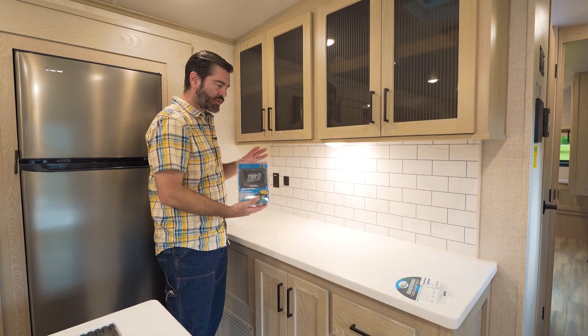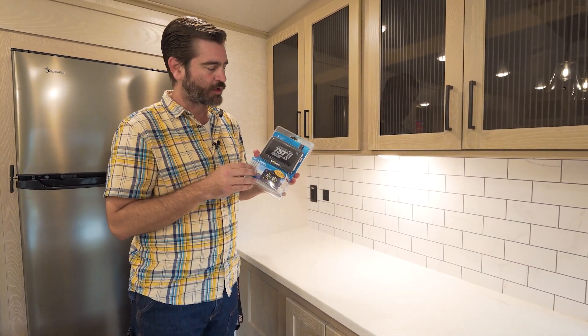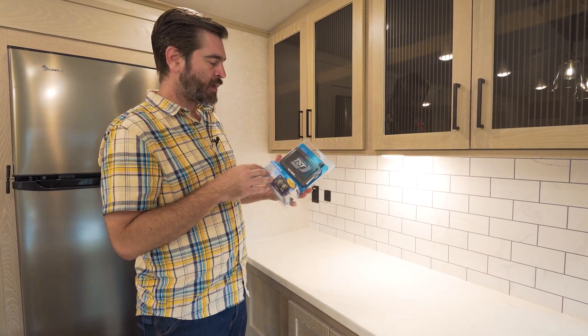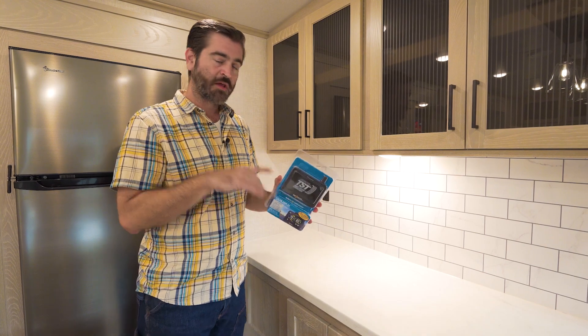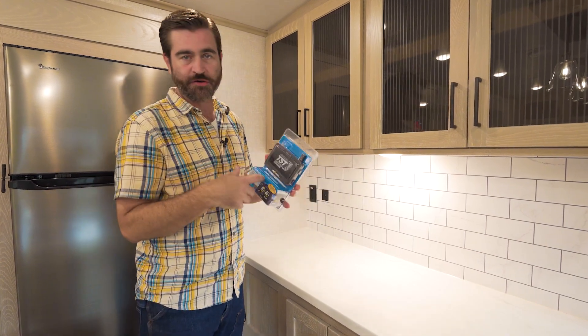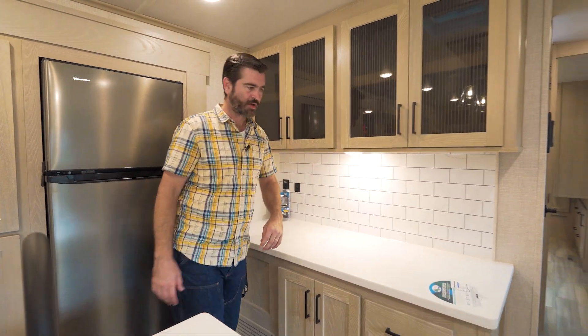One thing I'd like to pull up that's provided with this camper is a tire pressure monitoring system. This is something you can pull into the cab of your vehicle and monitor tire pressure as you're rolling down the road. I think that's kind of nice of Rockwood to include that in the purchase.